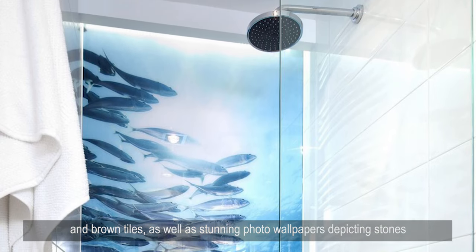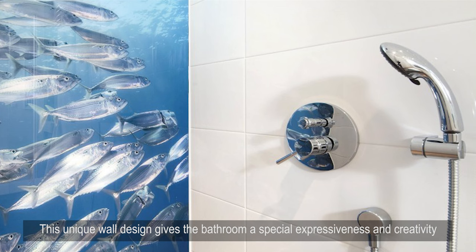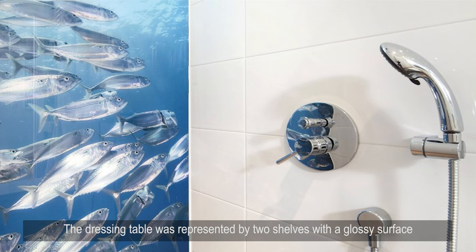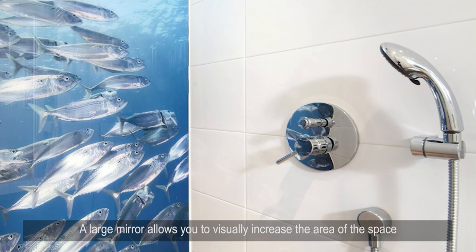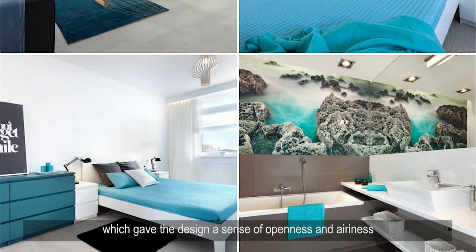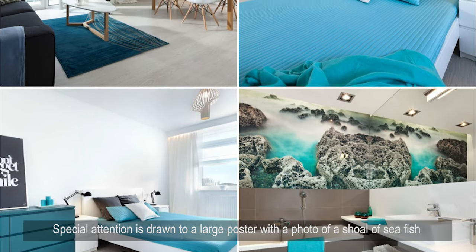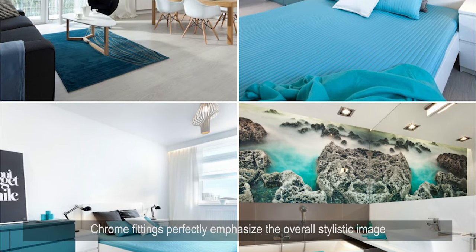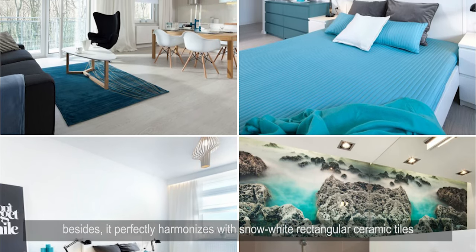The bathroom is decorated in an unconventional style with contrasting white and brown tiles, as well as stunning photo wallpapers depicting stones, blue water, and white fog, giving the bathroom special expressiveness and creativity. The dressing table features two shelves with a glossy surface housing a trapezoidal sink, while a large mirror visually increases the space and displays an amazing landscape. The shower cabin is separated by glass partitions, lending the design openness and airiness, and chrome fittings perfectly emphasize the overall stylistic image alongside snow-white rectangular ceramic tiles.